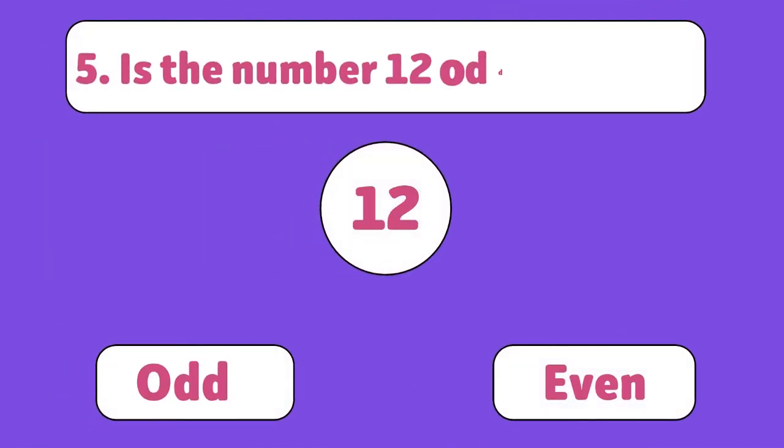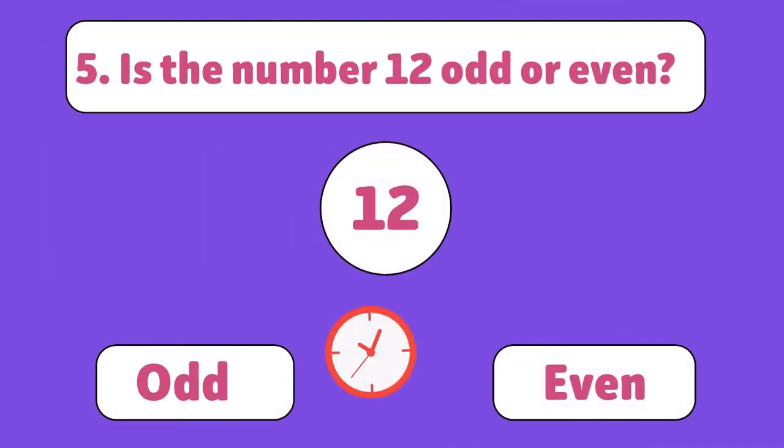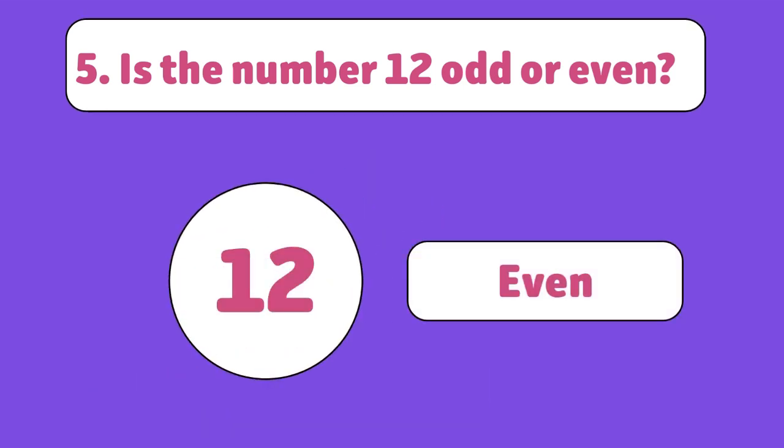Is the number twelve odd or even? Even. Twelve is divisible by two, so it's even.